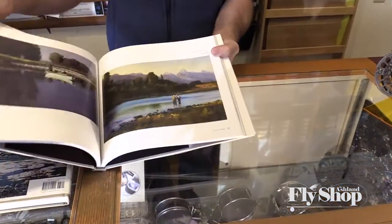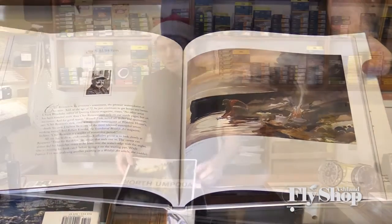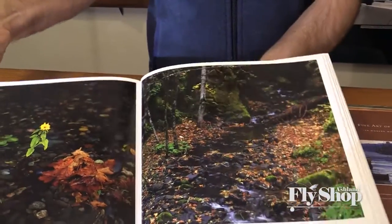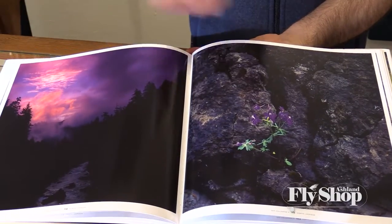The one that I really love is 'The Fine Art of Angling.' This is an absolutely gorgeous book that we've had for a couple of years now, and just a really special book with several of the modern graphic artists — beautiful watercolors, oil prints, really really nice. And then Dan Callahan's collection of photographs of the North Umpqua River. A lot of people really love this river; it's an Oregon icon and just an absolutely gorgeous book. So either one of these at seventy-five bucks would just be a wonderful gift for anyone.